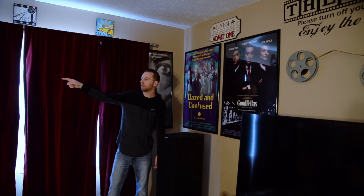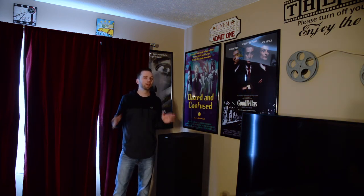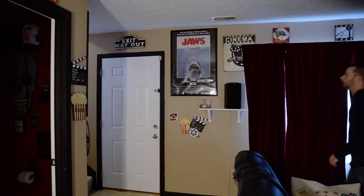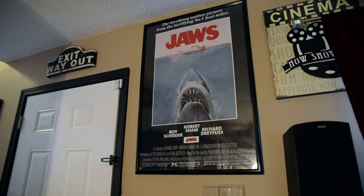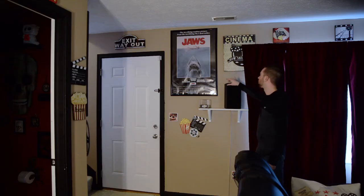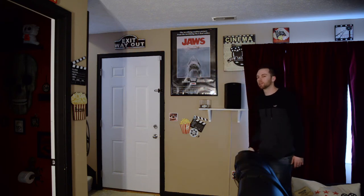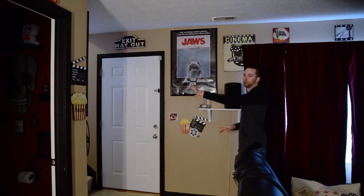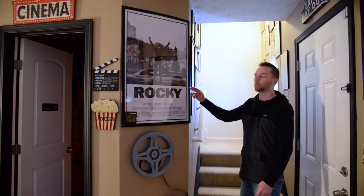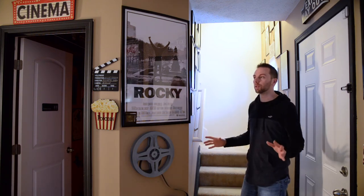I've got one more poster on the wall and two that aren't framed yet. This one right here is a 24 by 36 — that's Jaws. I'm thinking about moving the Jaws poster to put a different one here in this spot. And near the stairs is Rocky, also a 24 by 36. That covers all the movie-related framed posters I have down here.